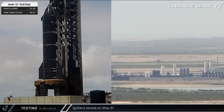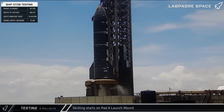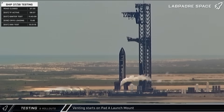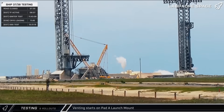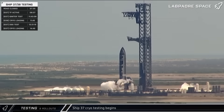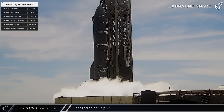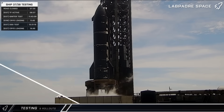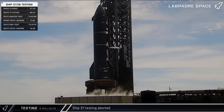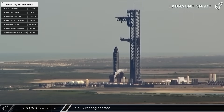Shortly before noon, SpaceX performed igniter testing on the ship. About an hour and a half later, a test of the detonation suppression system was observed, followed shortly by venting from the launch mount as SpaceX continued moving through pre-static fire procedures. By 3 that afternoon, the vent was closed and propellant loading began. As cryogenic fluids flowed into Ship 37, SpaceX performed flap actuation tests. However, a depressed vent was observed and SpaceX began detanking the vehicle after an apparent abort was triggered during testing.